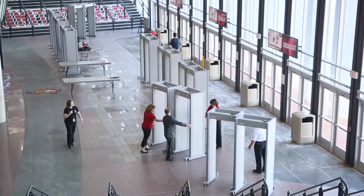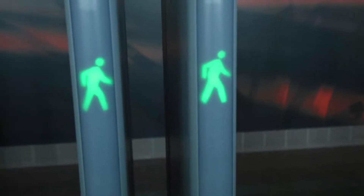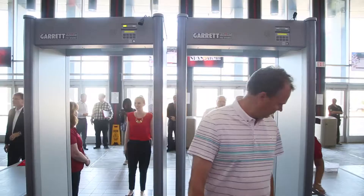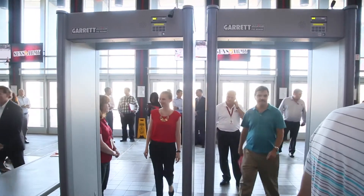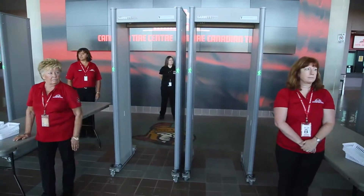This is the introduction of our enhanced security measures and the first step we're going to begin with is our new walk-through metal detectors. As many of you have seen already, these detectors are not unlike the ones you see at an airport. Upon entry, guests are going to approach the unit. Anything in their pockets will be asked to be taken out and then they'll proceed through the metal detector.